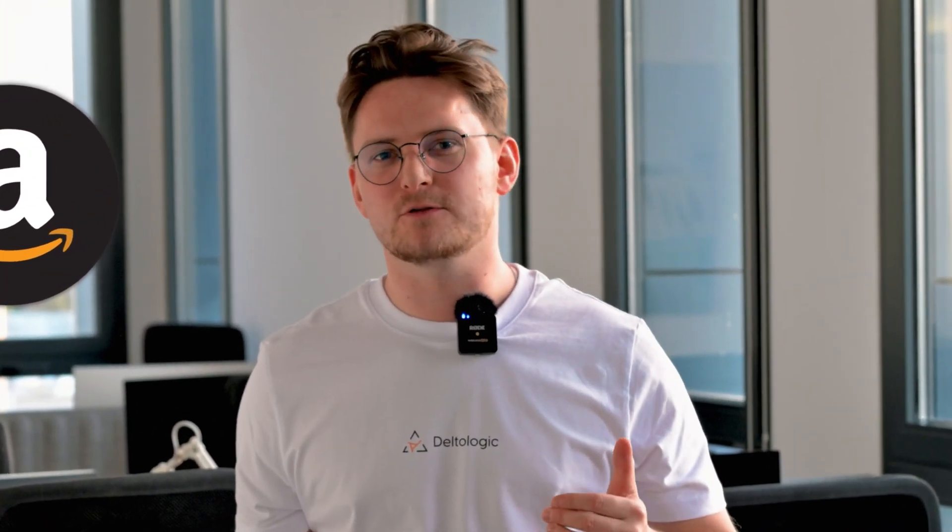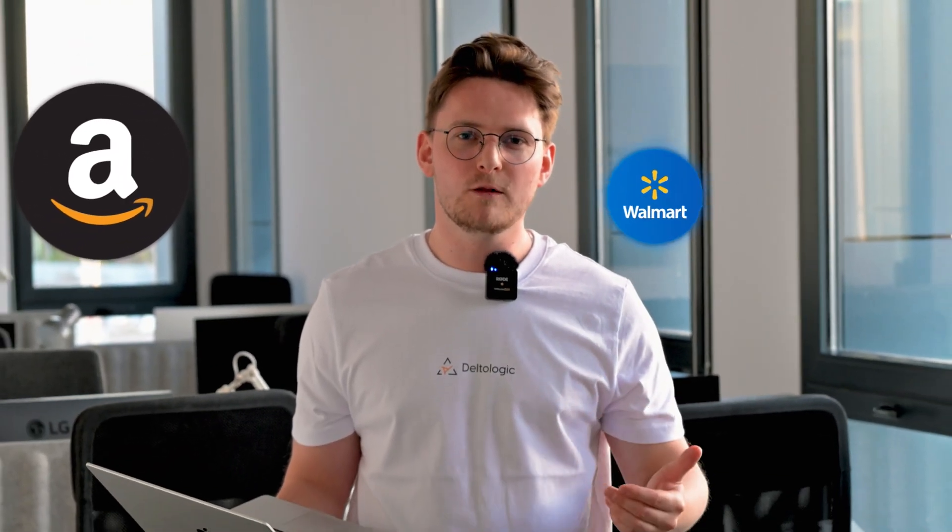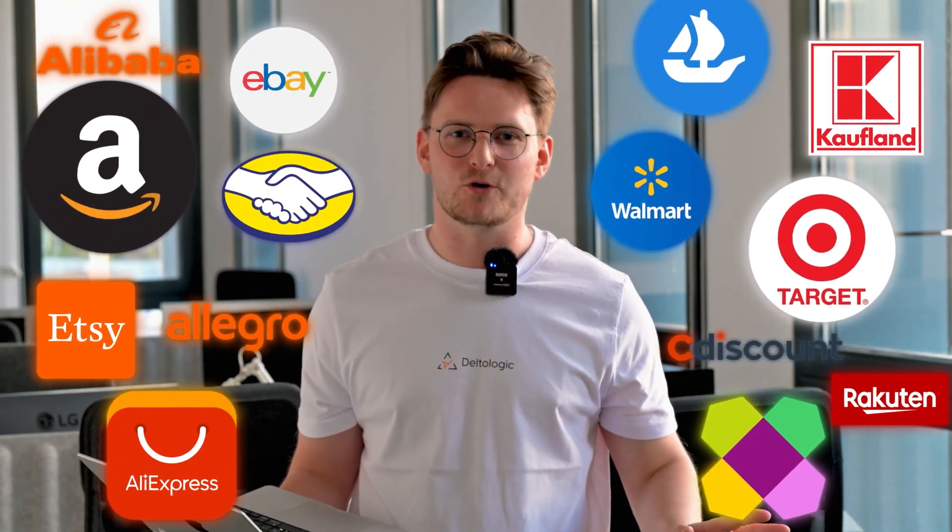While we are starting with Amazon, our roadmap includes other marketplaces such as Walmart, eBay, Target, Kaufland, and much more.